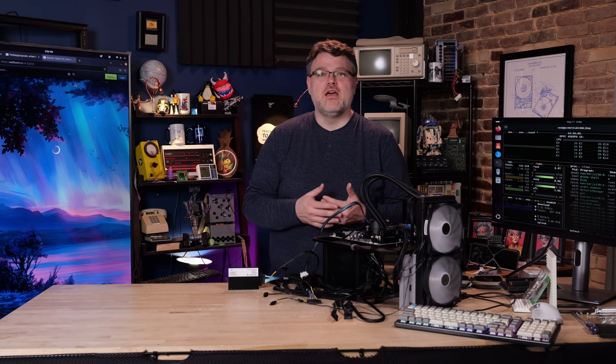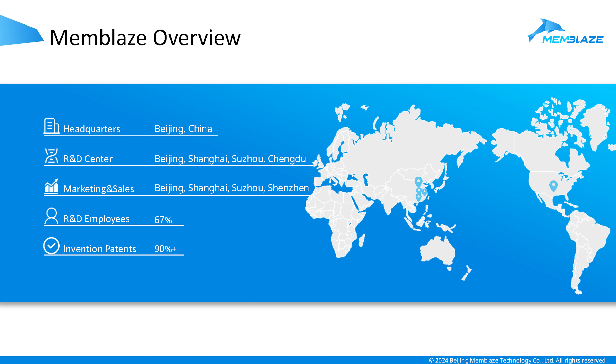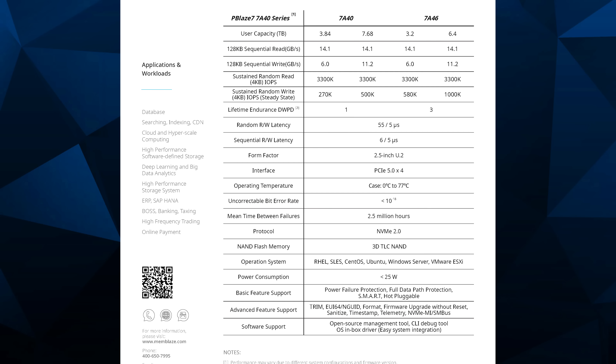It has an endurance of one drive write per day with a five-year warranty, so Memblaze stands by their product. One drive write per day is pretty significant for 3D TLC. Running full tilt, this drive can achieve greater than 14 GB/s read and greater than 10 GB/s write. Even after conditioning the drive — filling and erasing it multiple times to reach steady state — it actually performed a little better than what Memblaze claims.